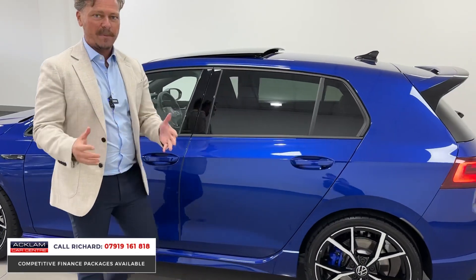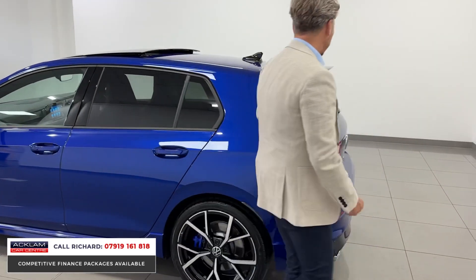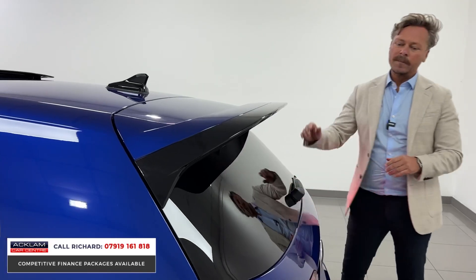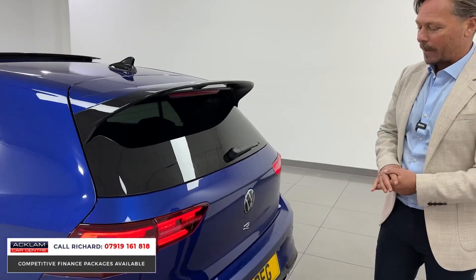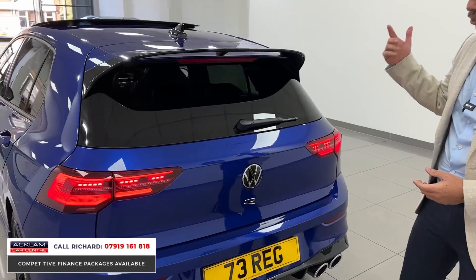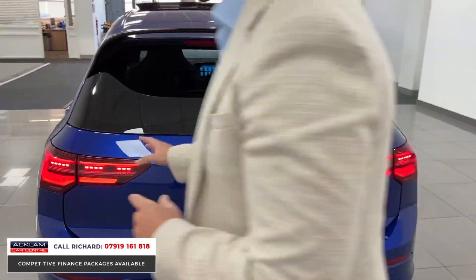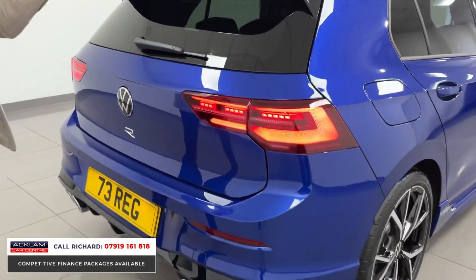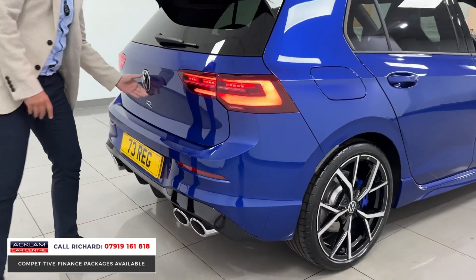The Performance Package gives you this extended rear spoiler. Some people add this aftermarket to make it look the part, but this one has the genuine Performance Package, so it comes with the top speed increase and the different drive modes. IQ lights front and rear — really clever, great design LED lights — and centralized Golf R badging.